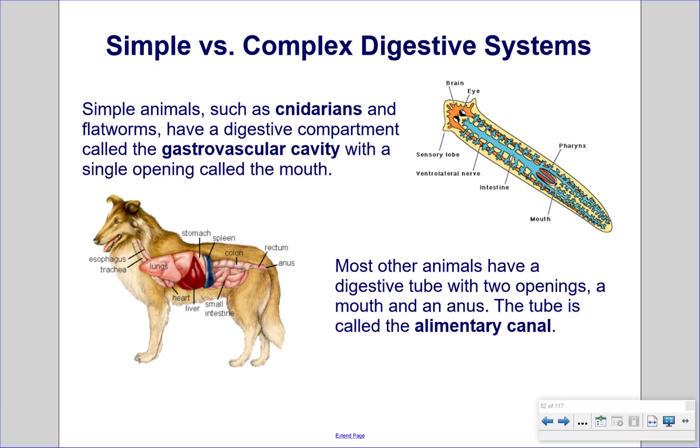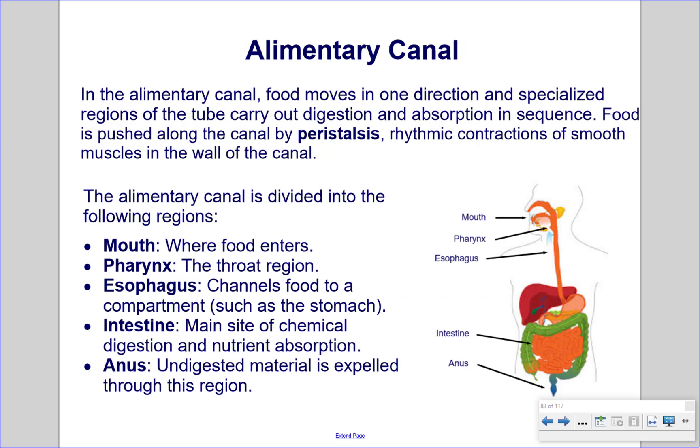Simple animals, such as cnidarians and flatworms, have a digestive compartment called the gastrovascular cavity with a single opening called the mouth. Most other animals have a digestive tube with two openings, a mouth and an anus. The tube is called the alimentary canal. In the alimentary canal, food moves in one direction and specialized regions carry out digestion and absorption in sequence. Food is pushed along the canal by peristalsis — rhythmic contractions of smooth muscles in the wall of the canal.